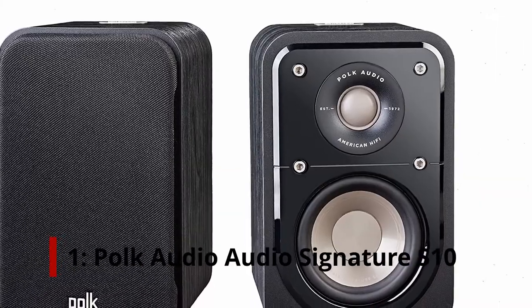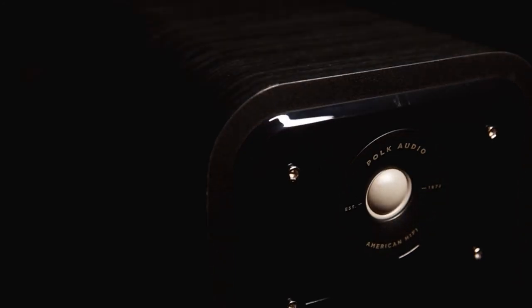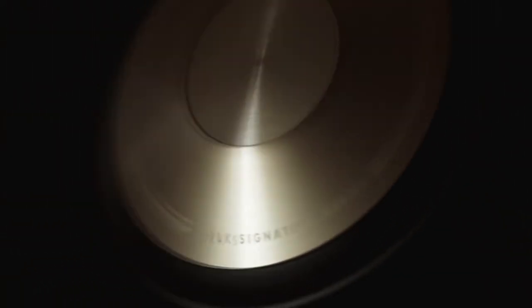Number 1: Polk Audio Signature S10. The Signature S10 line of Polk Audio speakers is slightly more expensive than normal for the brand. Whether you're using them as bookshelf speakers or as part of a larger surround system, these satellite speakers offer a great look and a compact size. A one-inch high-definition tweeter adds presence and punch, and combining it with Polk's engineered audio power provides directional sound support. Your system is extremely powerful.